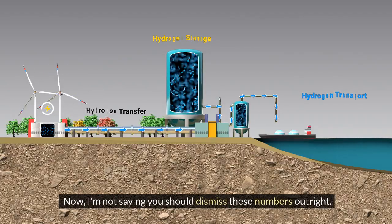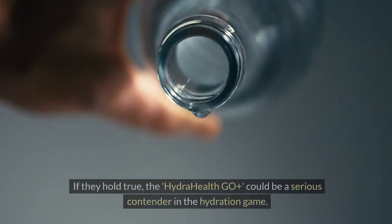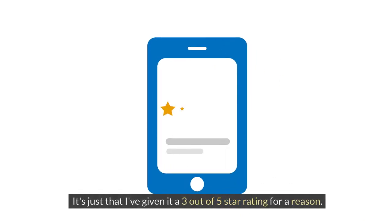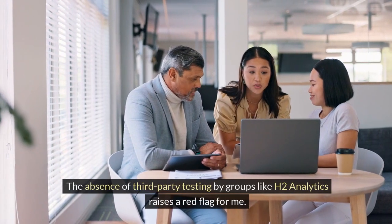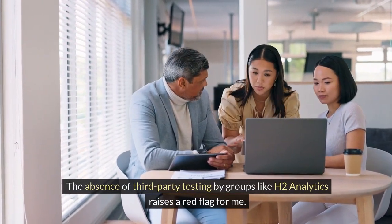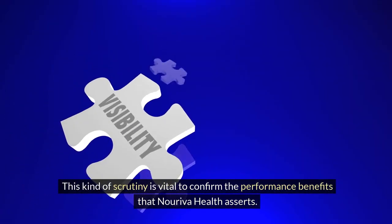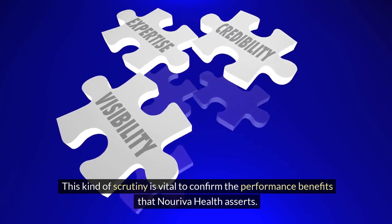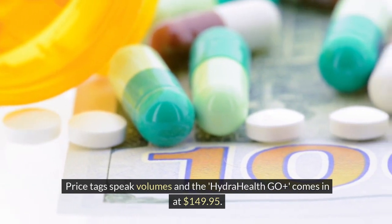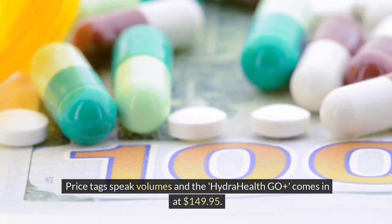I'm not saying you should dismiss these numbers outright. If they hold true, the Hydra Health Geo Plus could be a serious contender in the hydration game. It's just that I've given it a 3 out of 5 stars. The absence of third-party testing by groups like H2 Analytics raises a red flag — this kind of scrutiny is vital to confirm the performance benefits that Noriva Health asserts.